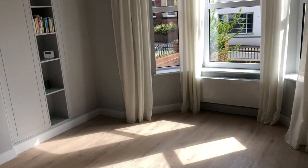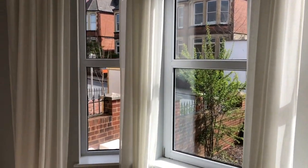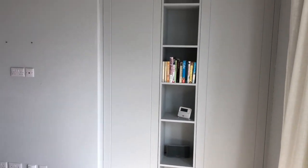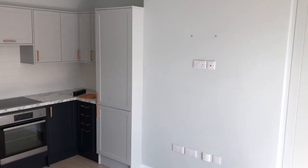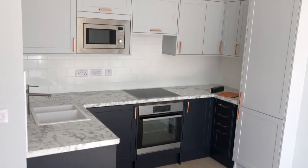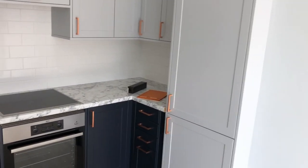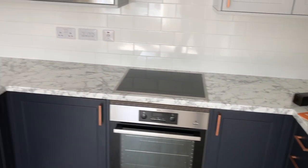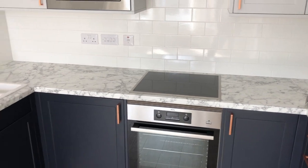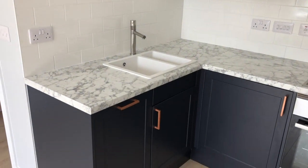Nice and bright as you can see, walking into the front room. There's a nice big bay window, with some curtains already installed if you want them. Which leads round to the kitchen diner here — fully fitted kitchen, with a tall fridge freezer, oven with ceramic induction hob over, microwave, and a dishwasher next to the sink.